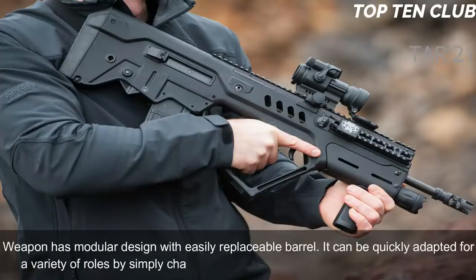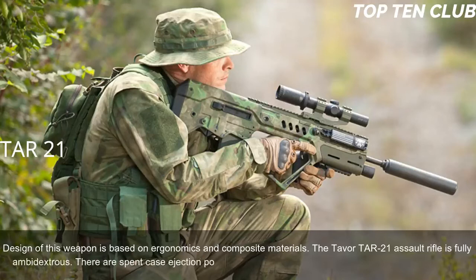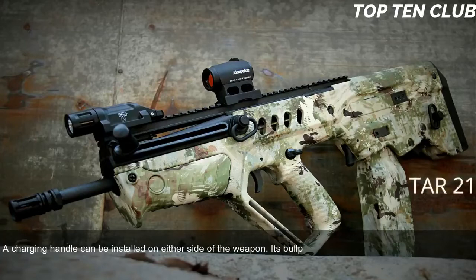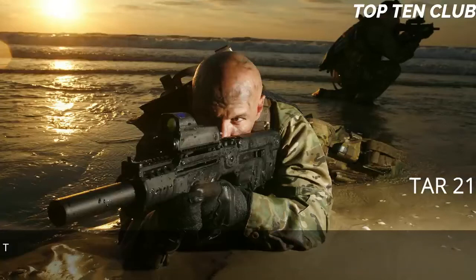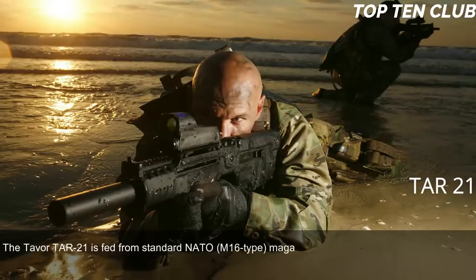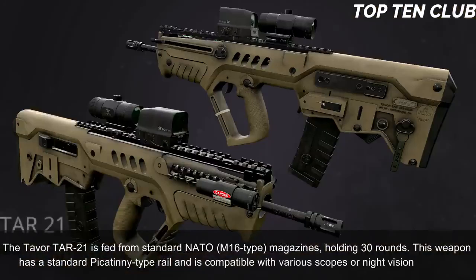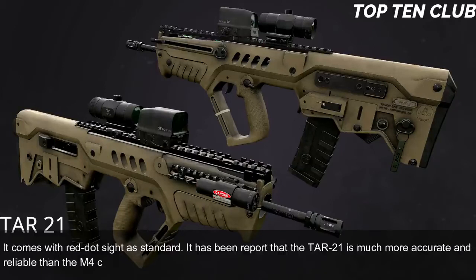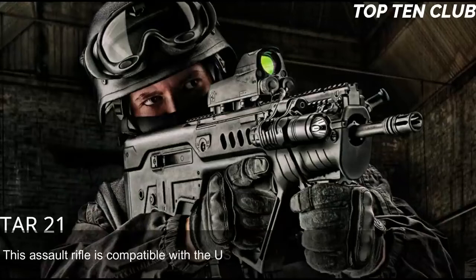The TAR-21 has a modular design with an easily replaceable barrel, allowing it to be quickly adapted for various roles. Its design is based on ergonomics and composite materials. The weapon is fully ambidextrous — spent case ejection ports are on each side, right or left ejection can be selected, and the charging handle can be installed on either side. Its bullpup layout gives an edge at close quarters and inside vehicles, but it is also well-suited for precision firing at long range. It is fed from standard NATO M16-type 30-round magazines, features a Picatinny rail, and comes with a red dot sight as standard. It is compatible with the US M203 40mm underbarrel grenade launcher.